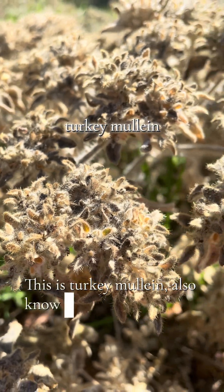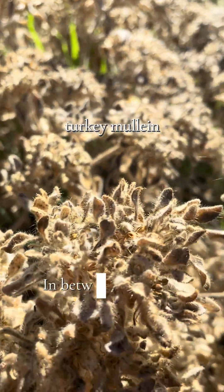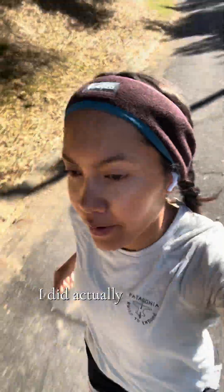This is turkey mullein, also known as doveweed. It's native to California and provides food for doves and wild turkeys. In between all of this botanizing I did actually run a bit.